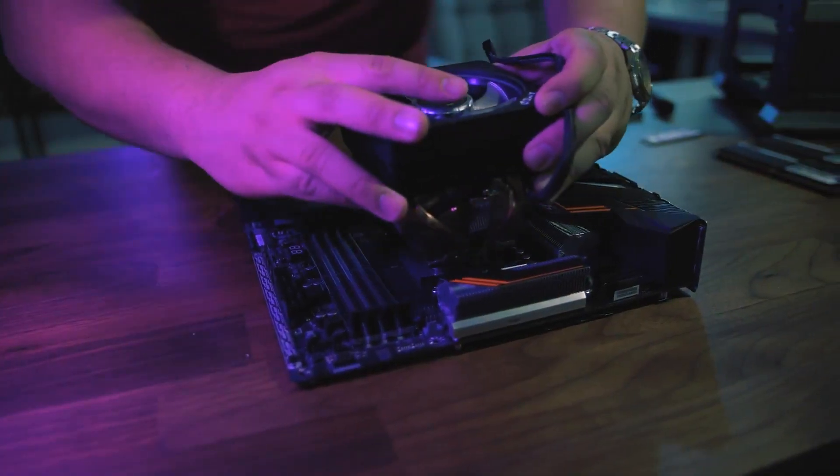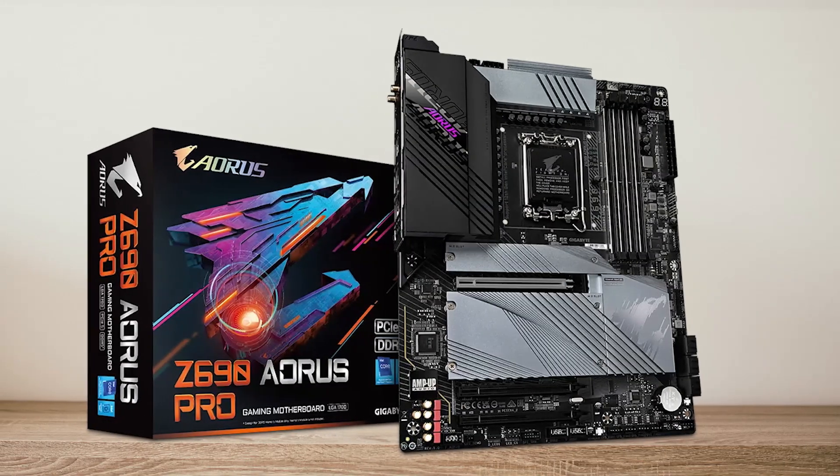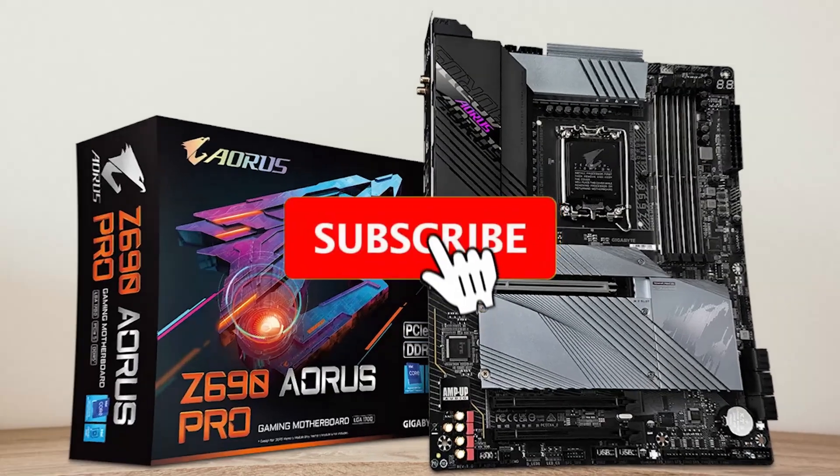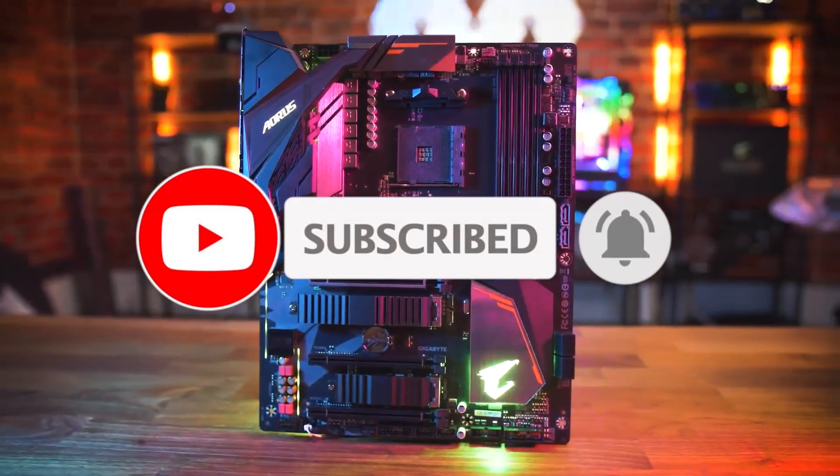This will determine what processor we have, what type and frequency of RAM we will have, and even whether we can have the latest generation graphics card. We present to you the top five best motherboards you can buy in 2025. Let's dive right in.